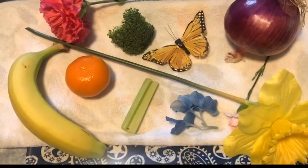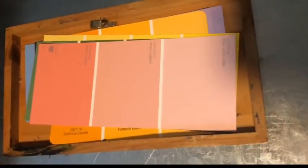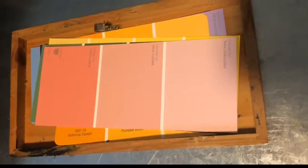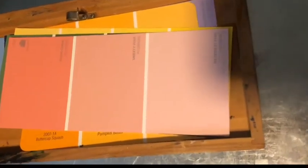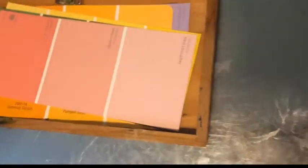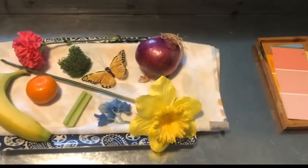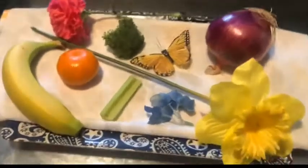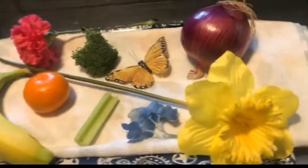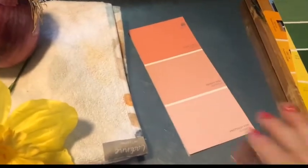Something else I have laying around that I thought would be fun are these little paint chips. I'm sure some of you have repainted a room and have paint chips around. These are really helpful for object-to-picture or color matching. You can present it simply — you need a bigger surface, so I'm using this metal desk. It's helpful to start with just one or two colors at a time.